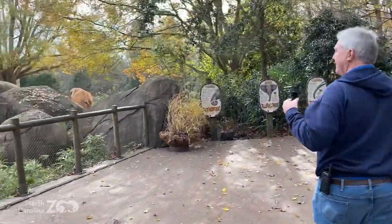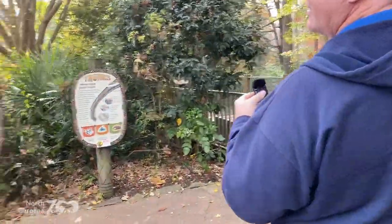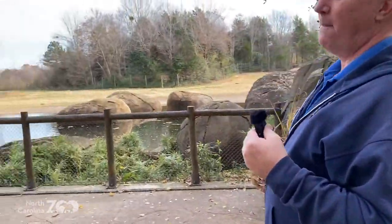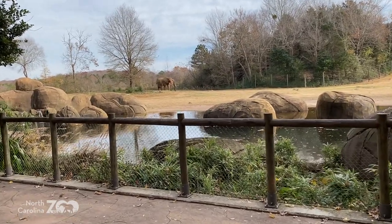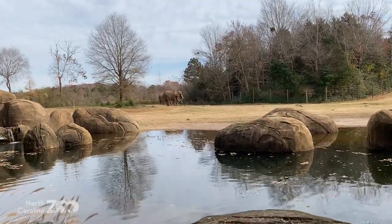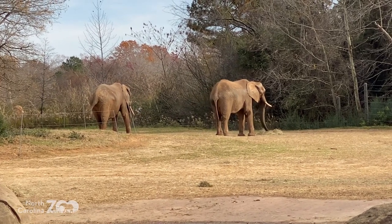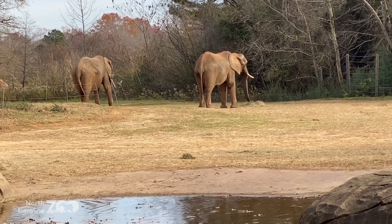That's an elephant tush. Coming around — Tonga and Batir. Mommy and daughter. Batir is closer to you, Tonga further away. For those of you who have been with us for a while, Batir is one of the animals we hope to breed with Louie, who came on a breeding recommendation. We did an episode on Louie and what the SSP — Species Survival Program — is all about.